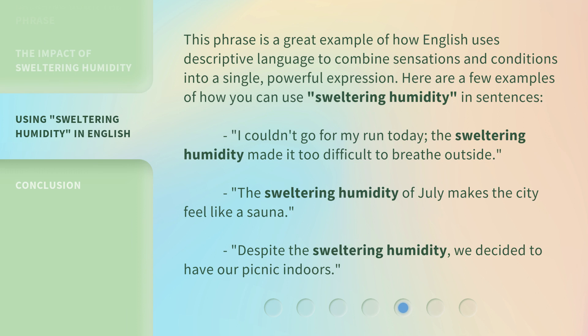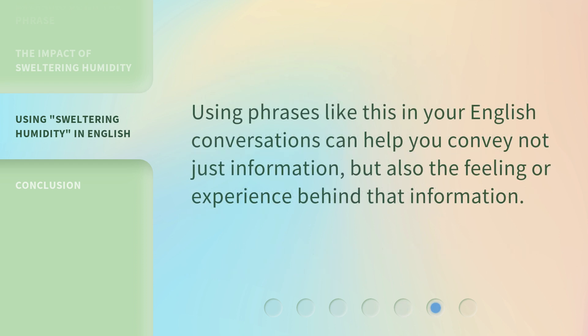Here are a few examples of how you can use sweltering humidity in sentences. Using phrases like this in your English conversations can help you convey not just information, but also the feeling or experience behind that information.